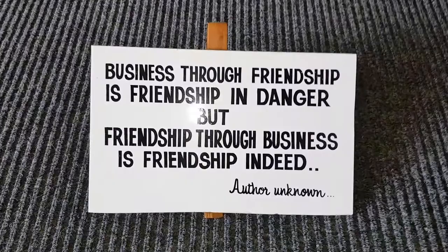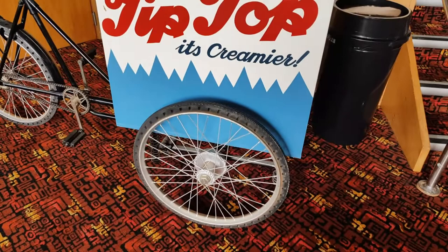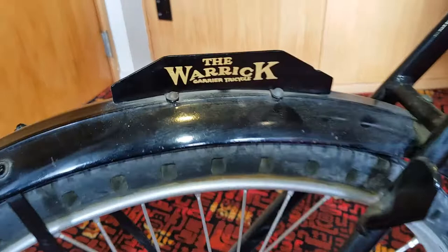Business through friendship is friendship indeed, but friendship through business is friendship indeed. That's pretty cool. There's an ice cream bicycle cart — that's cool. This place is top — go to the top steels. Down to the basement, there's different things.